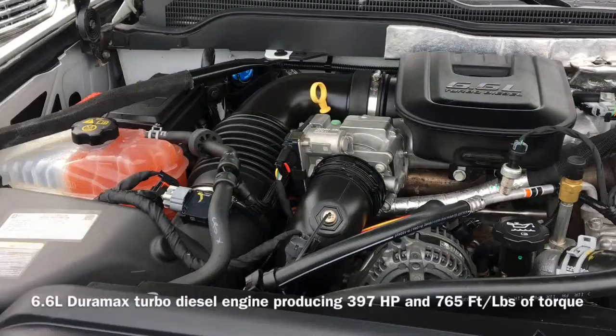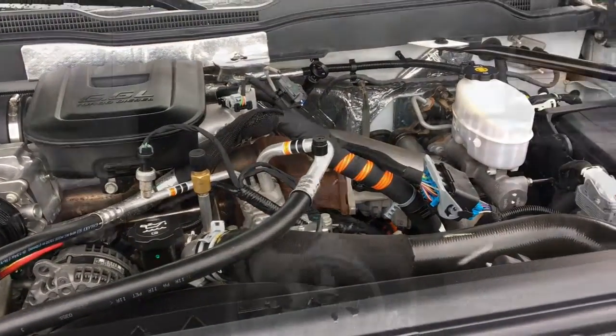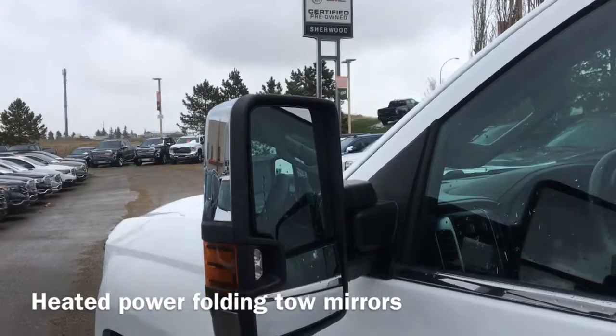Under the hood sits a 6.6 liter Duramax turbo diesel engine that produces 397 horsepower and 765 foot-pounds of torque. Also equipped are 17-inch steel wheels and heated power folding tow mirrors.